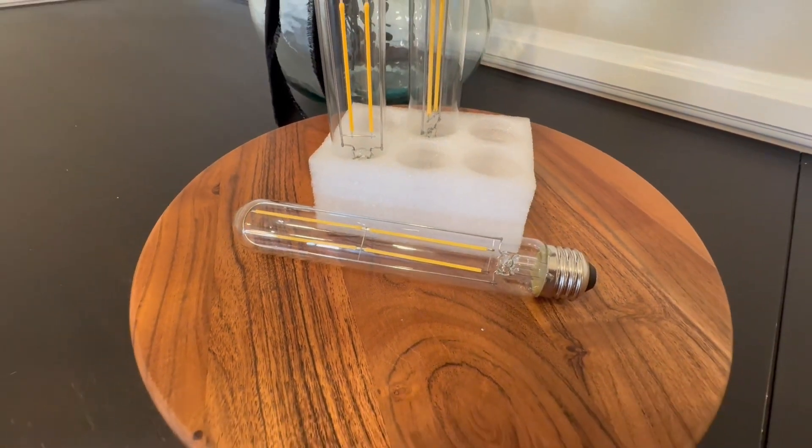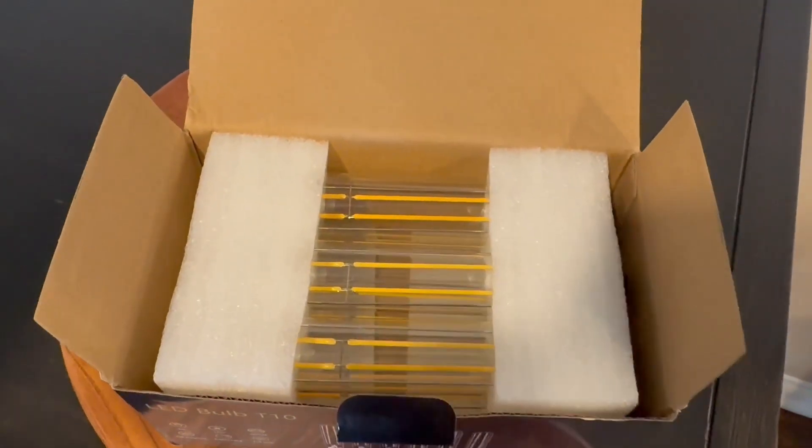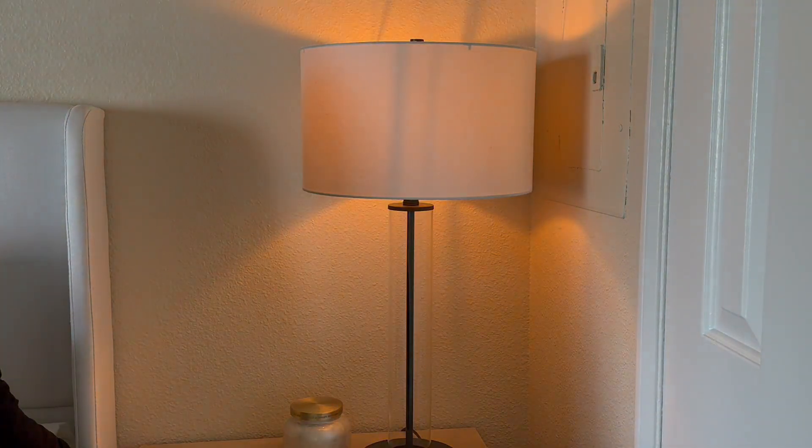This set comes with six different light bulbs. These light bulbs are dimmable, so you can adjust the brightness anywhere from 25% up to 100% brightness. This helps you create a pleasant atmosphere for whatever mood or tone you desire.